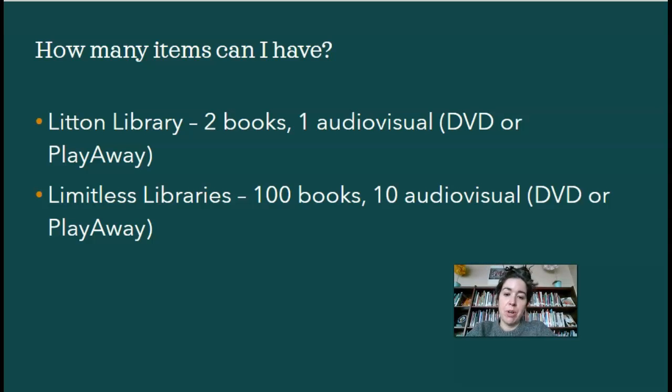From Limitless, you're allowed to order up to 100 books and 10 audiovisual items. I would recommend, though, only ordering as much as you can read in two or three weeks, because that's how long you have before items are considered overdue.